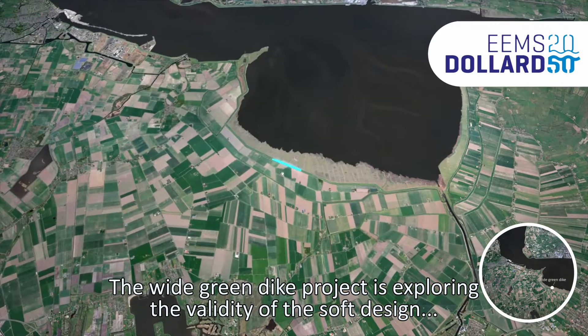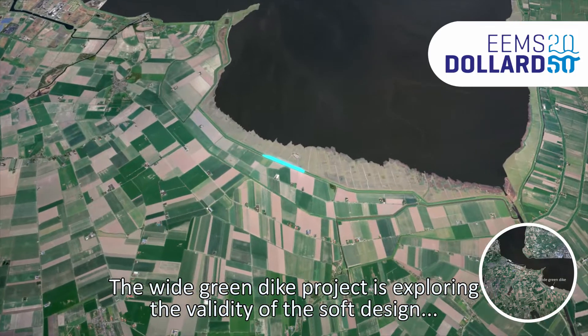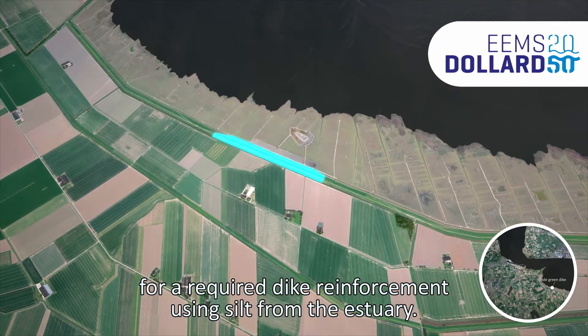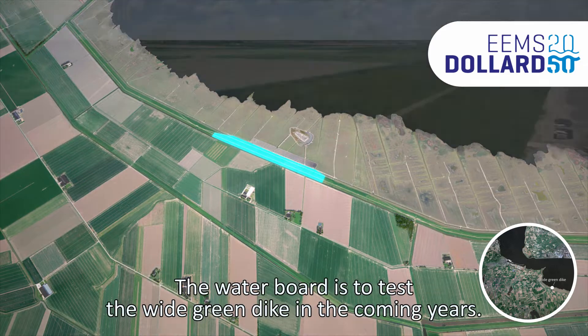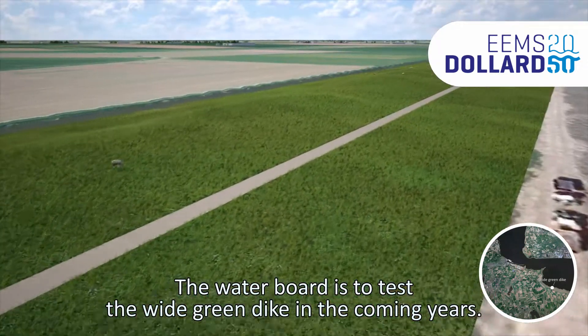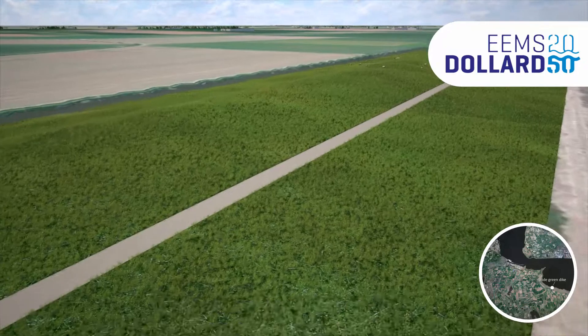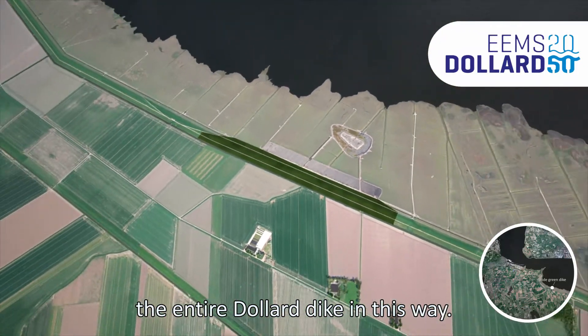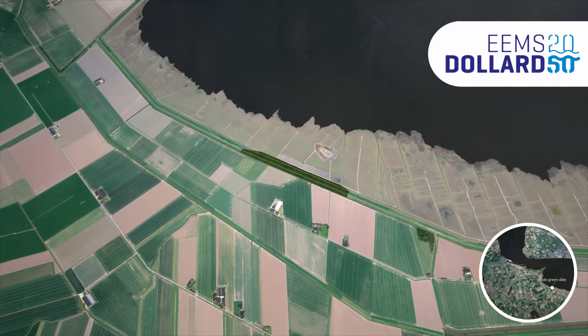The wide green dike project is exploring the validity of the soft design for a required dike reinforcement, using silt from the estuary as clay over a length of one kilometre. The waterboard is to test the wide green dike in the coming years. If the test is successful, the waterboard will reinforce the entire Dollard dike in this way.